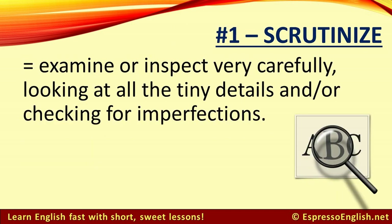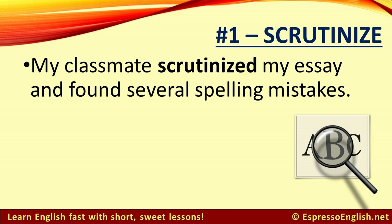Number 1: Scrutinize. Scrutinize means to examine or inspect very carefully, looking at all the tiny details and checking for imperfections. For example, my classmate scrutinized my essay and found several spelling mistakes.